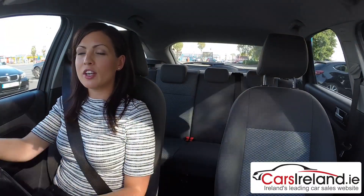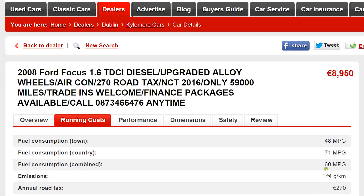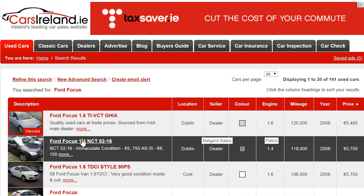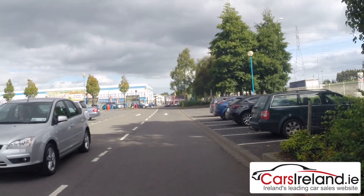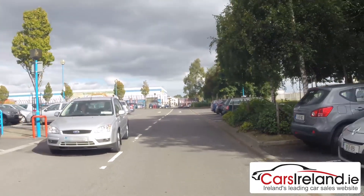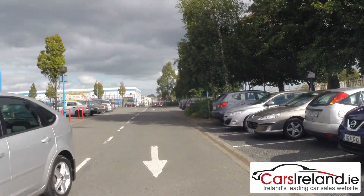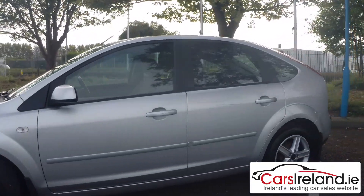As far as running costs go, it's very economical. The official combined figure for this model is 60 MPG, and the road tax is €270 for the year. Just keep in mind that those figures are specific to this model, and if you're looking at a Focus with a different engine, simply select the car you're interested in on carsireland.ie and click on the running costs tab. While you're unlikely to have a problem with the Mark II Focus, it's good to know that replacement parts are generally inexpensive and in good supply, and any independent mechanic worth his weight in salt is going to know his way around a Ford Focus. So servicing costs should be reasonable too.